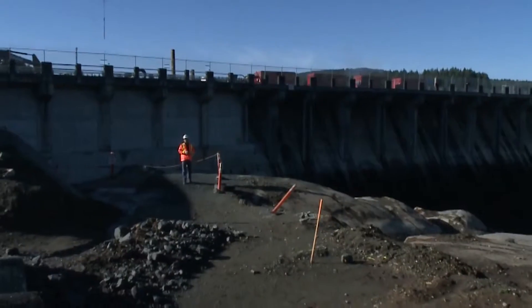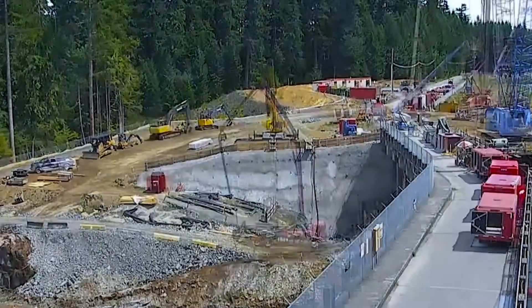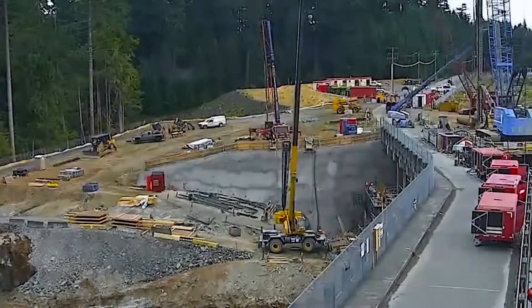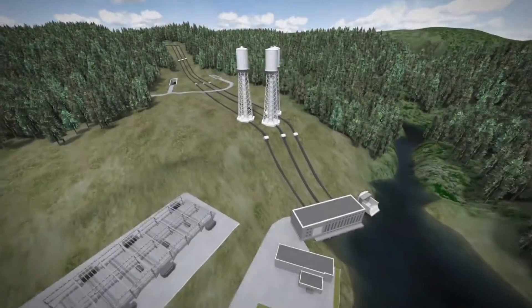We're now on the downstream side of the dam. We had a mass concrete port to allow the water intake works to go underneath it. We've also removed the earth fill and soils to allow for the controlled drilling and blasting in that rock, to provide the intake into the power tunnel down to the generating station.